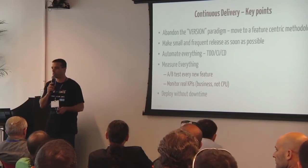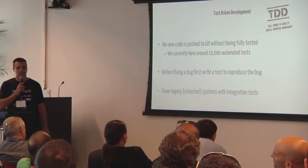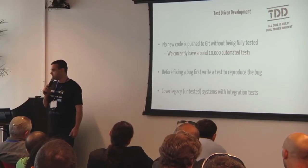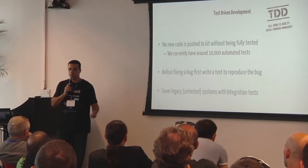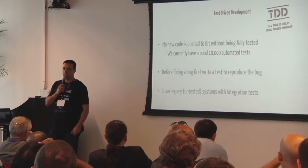Test-driven development is the first thing that has to be done. All new code pushed to Git is fully tested — there is no code pushed without its test, including unit tests and integration tests. Right now we have around 10,000 tests in our build environment. At the backend, we have no QA at all. The developers are the ones writing the tests with the code, or before the code. No code is pushed without its test.